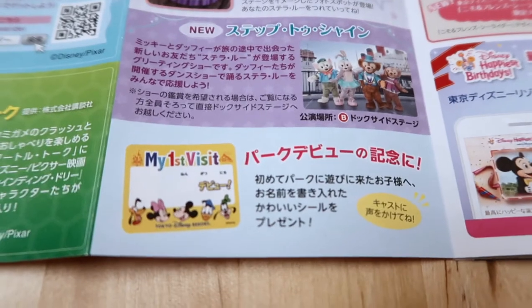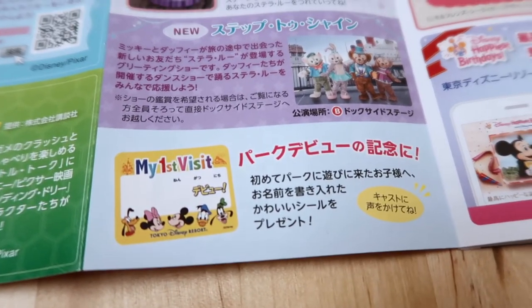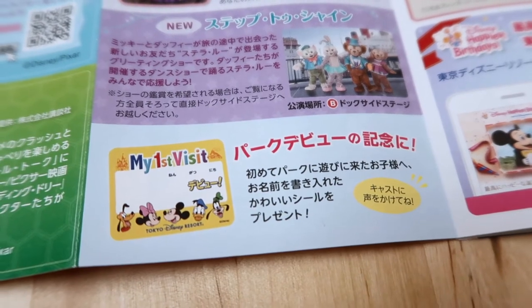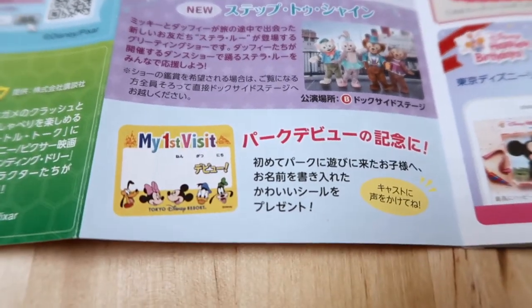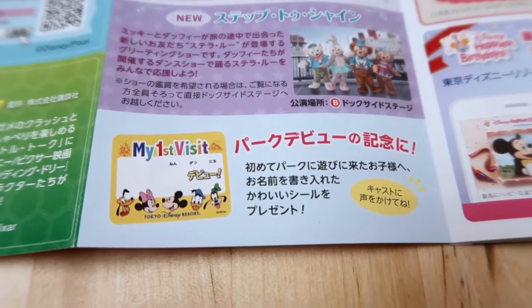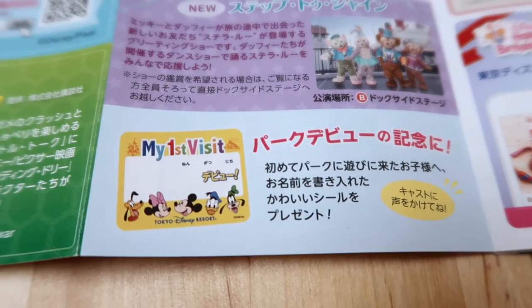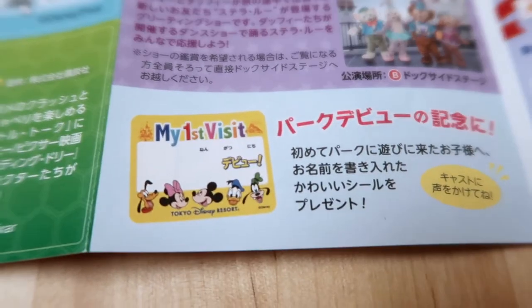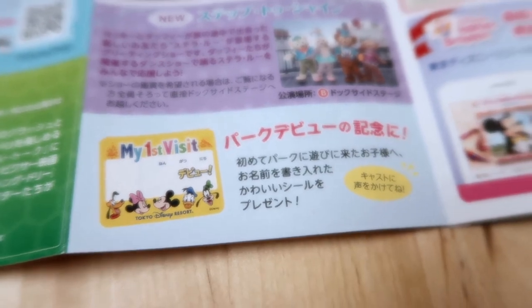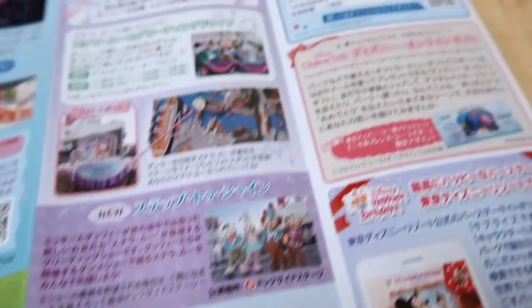Down here, this is new — it's a debut 'my first visit' sticker. It says it's for kids, so if you have a child and it's their first visit, talk to a cast member and say 'my first visit' and you'll get this cute little sticker. In the top corner you can see the date written in black — that's kind of cute that they're doing that.